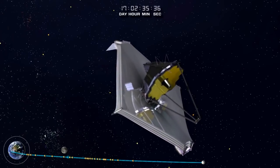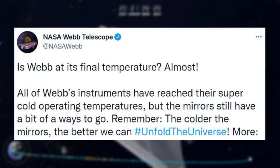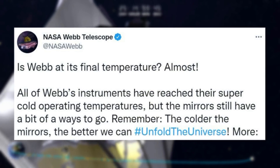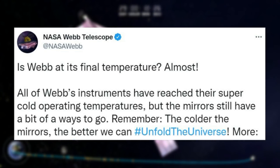Only a few days ago, on April 21, NASA tweeted saying: "Is Webb at its final temperature, almost? All of Webb's instruments have reached their super cold operating temperatures, but the mirrors still have a bit of a ways to go. The colder the mirrors, the better we can unfold the universe."